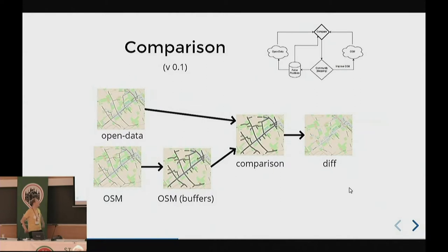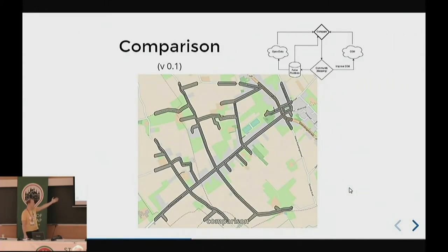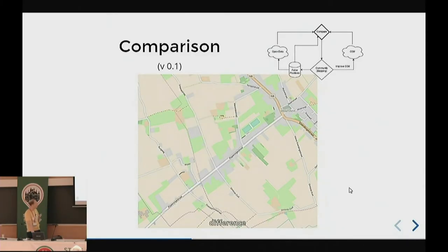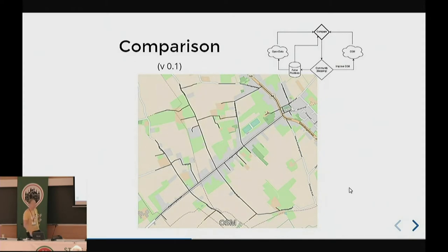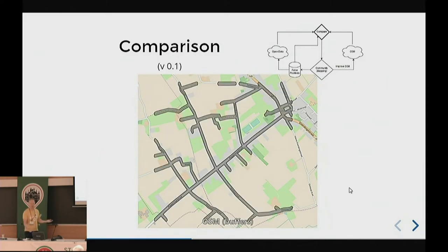At the moment we have version 0.1, our first attempt. We started simple: draw buffers around OpenStreetMap roads and see whatever is not below those buffers — that's stuff we need to check out. The result is everything not below one of the buffers. We draw buffers around OpenStreetMap, put it on top of the open data, and whatever is not covered is stuff we need to verify and check.